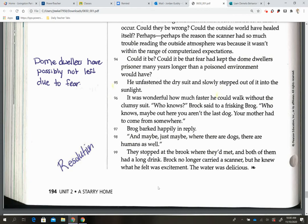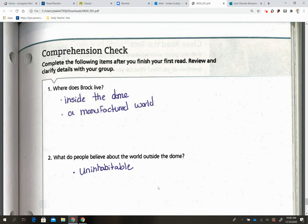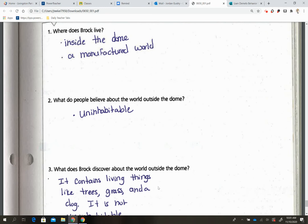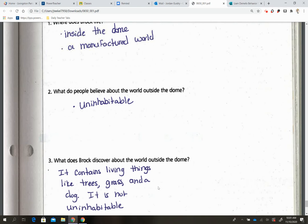Now we'll have a comprehension check. Number one: where does Brock live? Inside the dome in a manufactured world. Number two: what do people believe about the world outside the dome? It's uninhabitable — that's your correct answer. Number three: what does Brock discover about the world outside the dome? It contains living things like trees, grass, and a dog, and it is not uninhabitable, so people can actually live there.